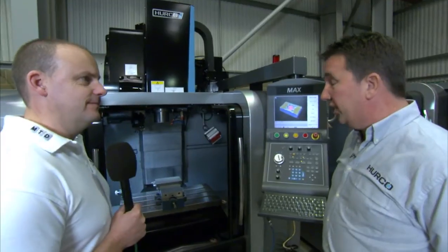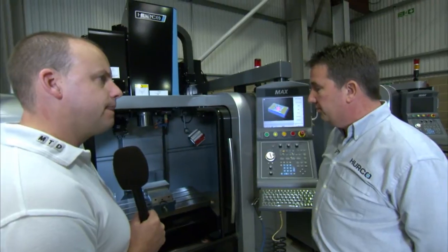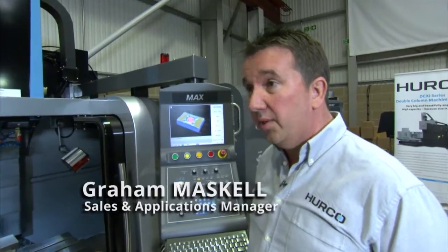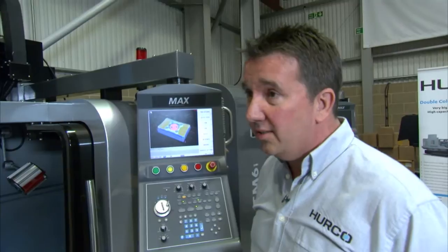The VM10 is our entry-level machining center. It's our smallest machine, but by far our most popular. We sell over 100 a year and we currently have over 1,200 out in the field. 1,200 machines installed in the field of this model? Yes, correct. That's a big figure.